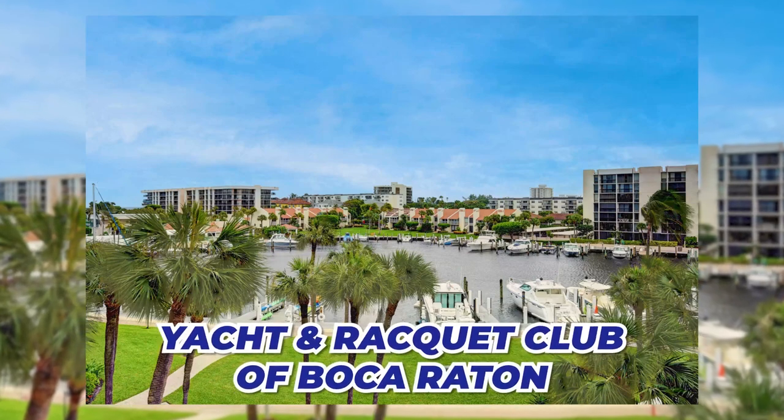The next community I'm going to bring you today is the Yacht and Racquet Club of Boca Raton. It's an awesome community with world-class amenities right on the beach and right on the intercoastal waterway. You have a private marina, a poolside restaurant and bar, three heated pools, two hot tubs, tennis, and pickleball. There's so much to do there, and you get to have both the beach and the intercoastal.